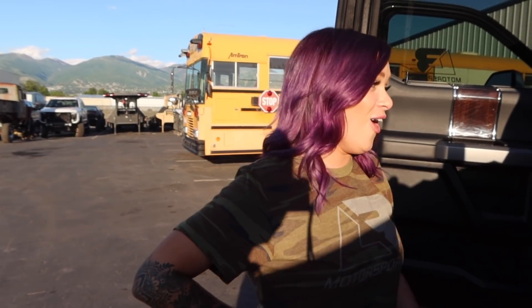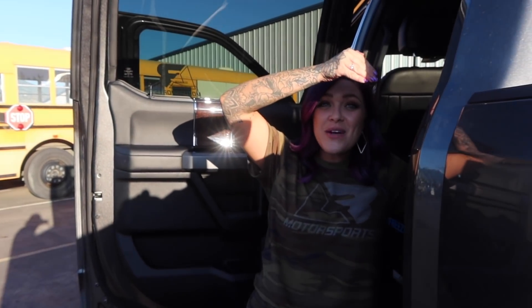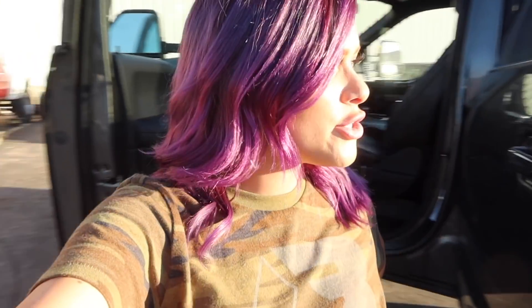Do you know how many 20-ounce Mountain Dews we could fit in there? I think we should test it out one day just to see — let's do a giveaway! Alright guys, leave a comment below with how many 20-ounce Mountain Dews you think me and Bud can fit in the Smittybilt cooler. The first person to guess the right amount is going to win the grand prize. Take your guesses, take your chances — and that's kind of all I got for you guys today. Peace.